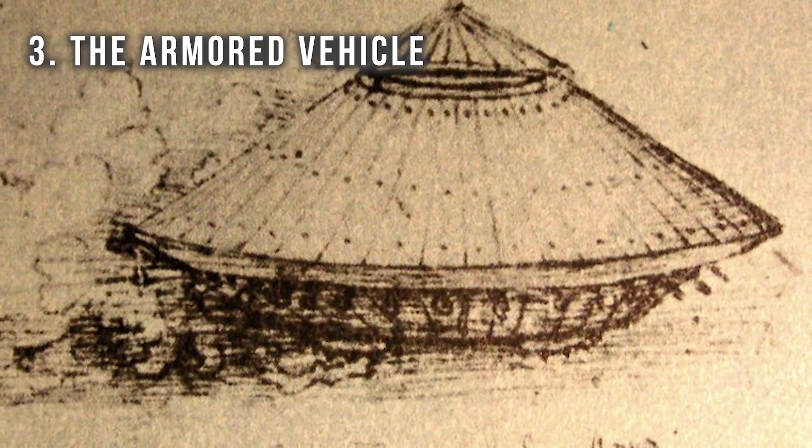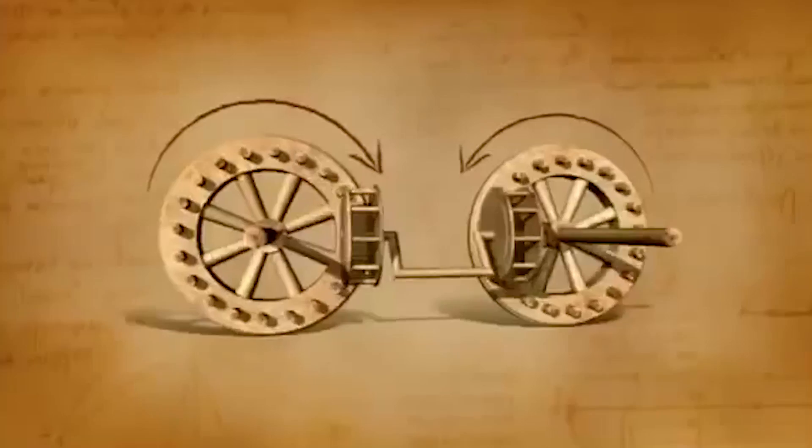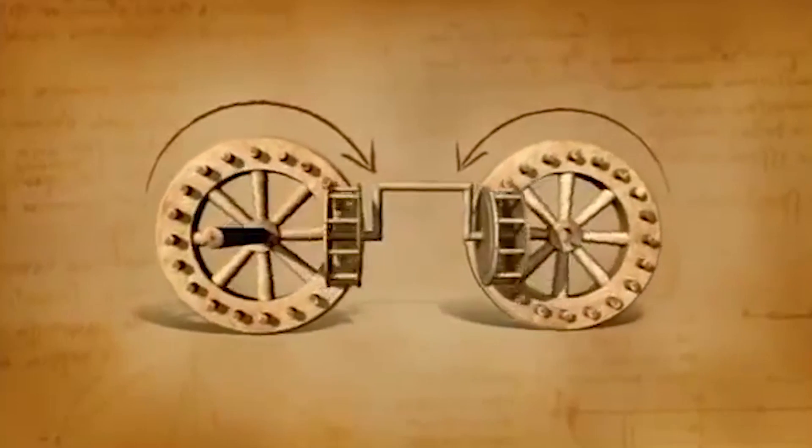Although he never actually built this invention, historians believe that shooting three cannonballs at the same time is way better than shooting only one. Number three: the armored vehicle. Da Vinci's armored vehicle is considered by historians to be the precursor to the modern tank. It's a four-wheeled vehicle covered by slanted wooden planks to deflect incoming projectiles. It's designed to be driven by eight people who are constantly turning cranks connected to the wheels inside the vehicle. When they turn the cranks, the back wheels spin forward and the front wheels spin backward. It was also equipped with cannons sticking out from every side. He didn't invent a way to load the cannons from inside the vehicle, but if he had, it would have been very impressive.